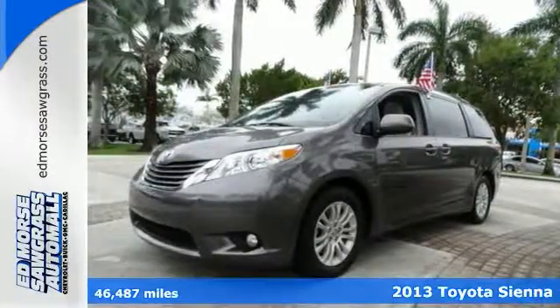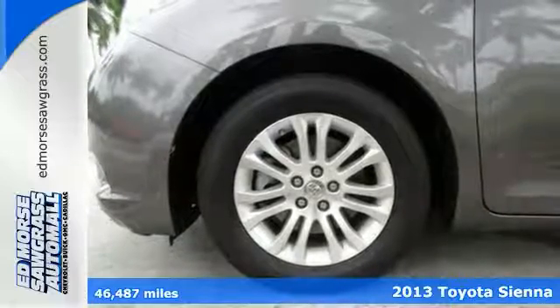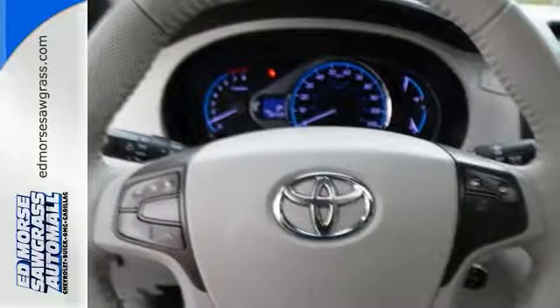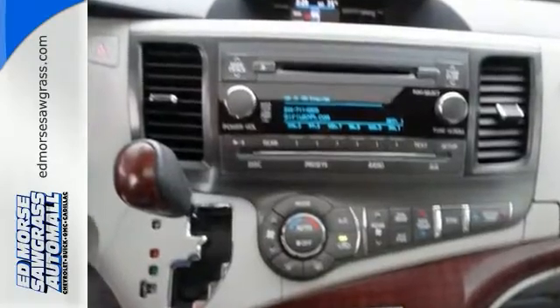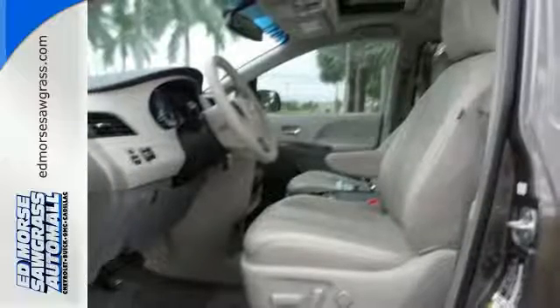Here's a 2013 Toyota Sienna. This is a roomy and comfortable minivan that does everything well, which is probably why it's been the best-selling minivan in America. It looks less like a minivan with lower, longer lines and wider stance, making it a lot more visually appealing than the competition.